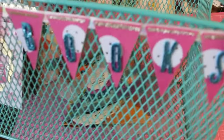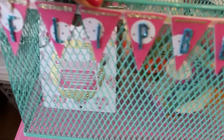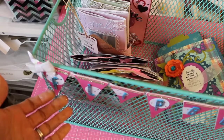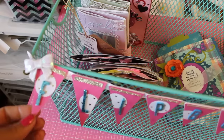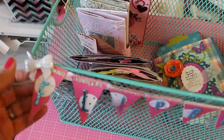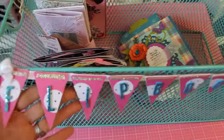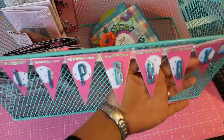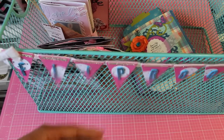The banner just says 'flipbooks.' I'm putting all my incoming flipbooks in this basket. I really like the way the banner came out — I used a Sizzix die cut, put a couple of sequin bows on each end, and used some thicker stickers. This will be my flipbook storage for all the incoming flipbooks I receive.